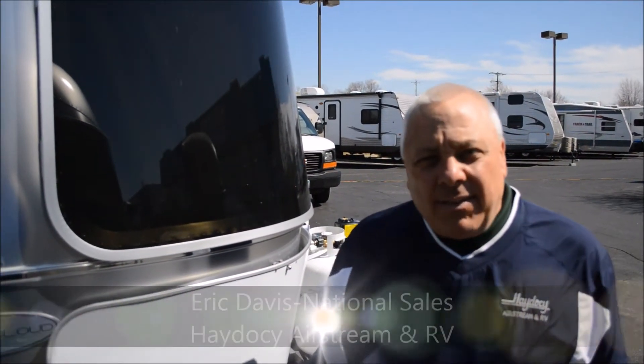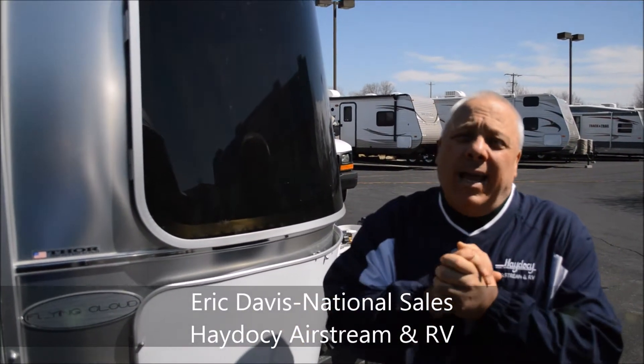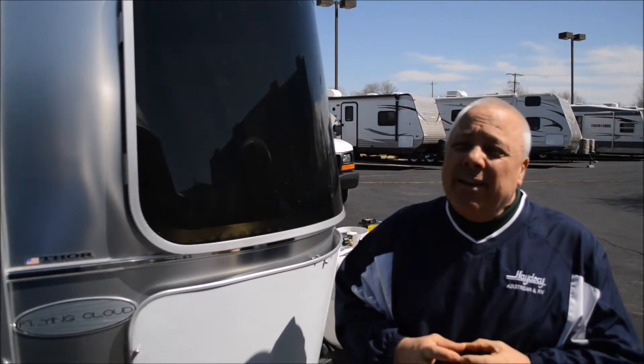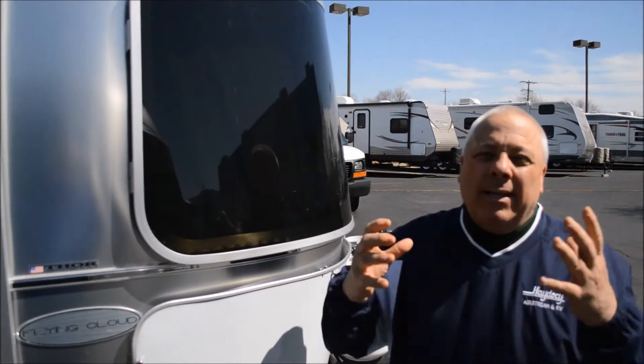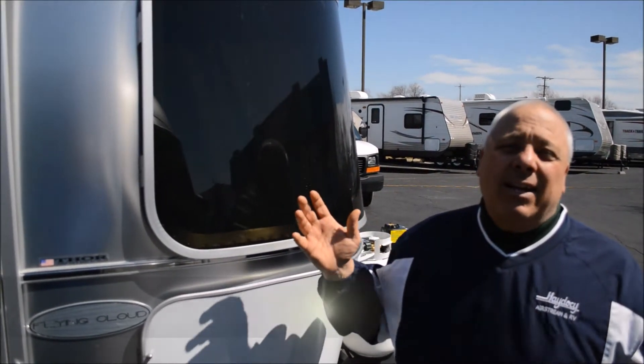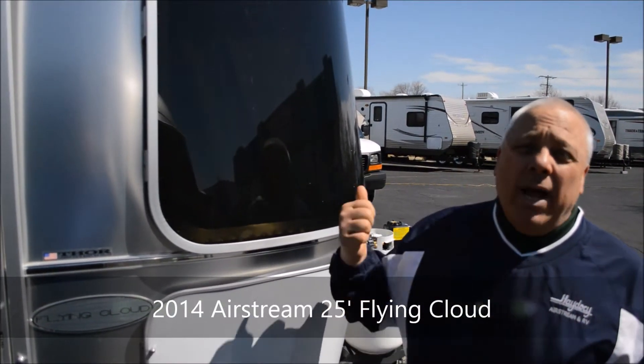Randy and Diane, Eric Davis — hey, great to see you at Airstream. Wanted to thank you for stopping by. I just want to do a quick walk-around on this 25, give you some info that maybe you might not absorb as you're going through. It's windy out here so hopefully you can hear me, but we're going to do a quick walk-around and then we'll head inside.